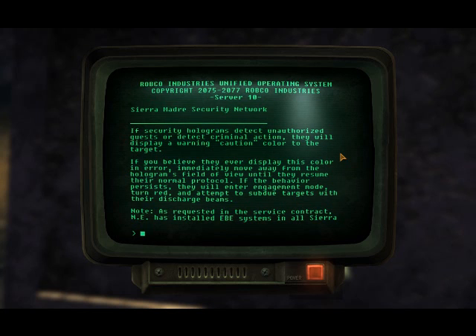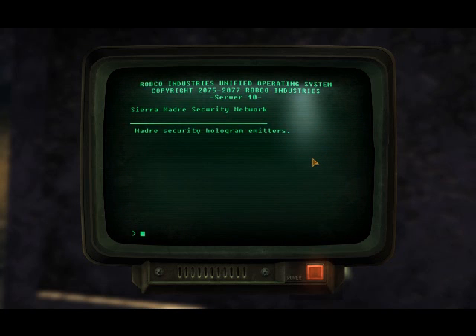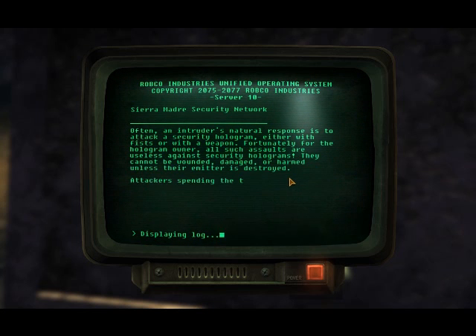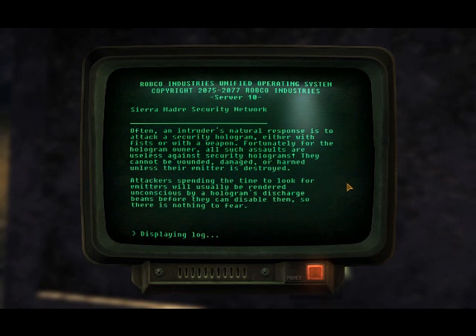Note — as requested in the service contract, ENI has installed EBE systems in all CRMATRA security hologram emitters. Often an intruder's natural response is to attack a security hologram, either with fists or with a weapon. Fortunately for the hologram owner, all such assaults are useless against security holograms. They cannot be wounded, damaged, or harmed, unless their emitters are destroyed.